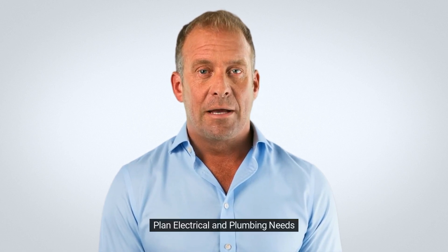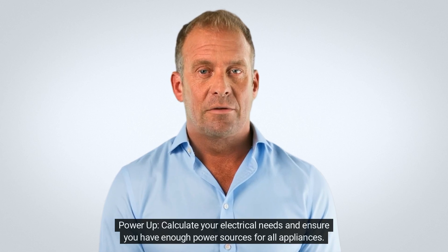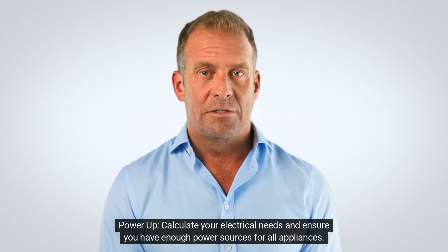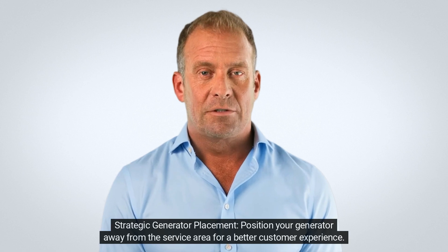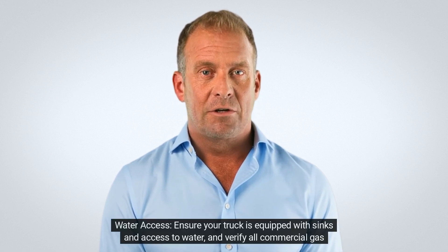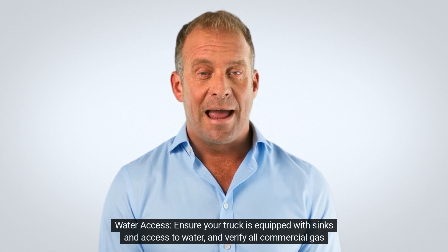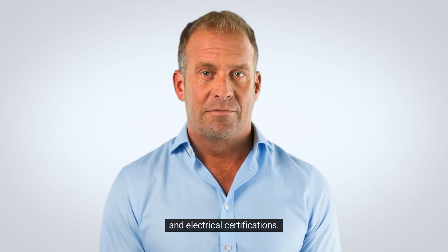5. Plan electrical and plumbing needs. Power up: calculate your electrical needs and ensure you have enough power sources for all appliances. Strategic generator placement: position your generator away from the service area for a better customer experience. Water access: ensure your truck is equipped with sinks and access to water, and verify all commercial gas and electrical certifications.